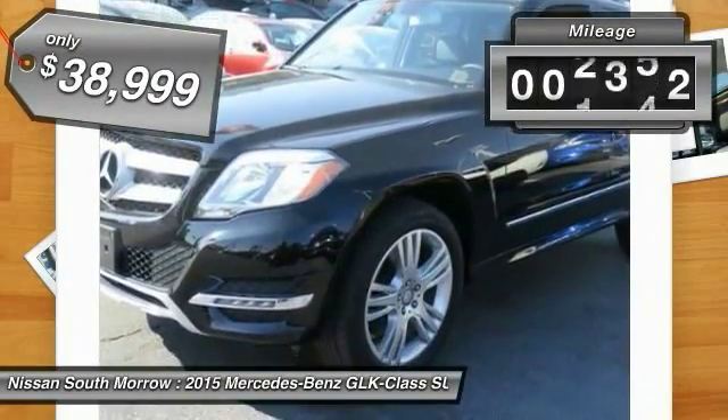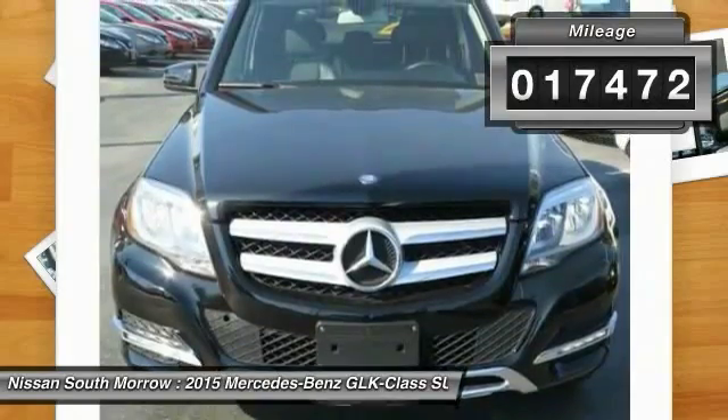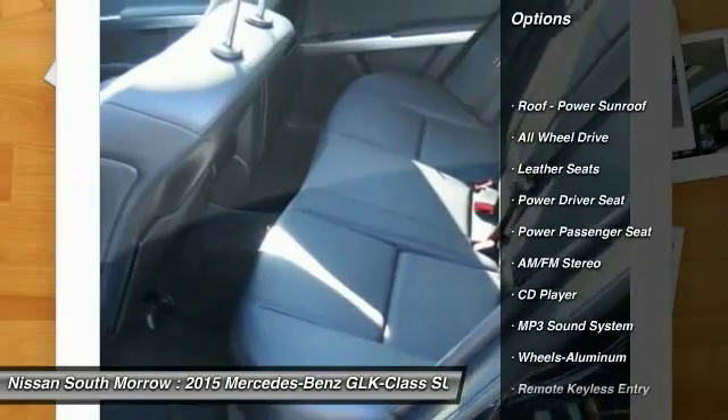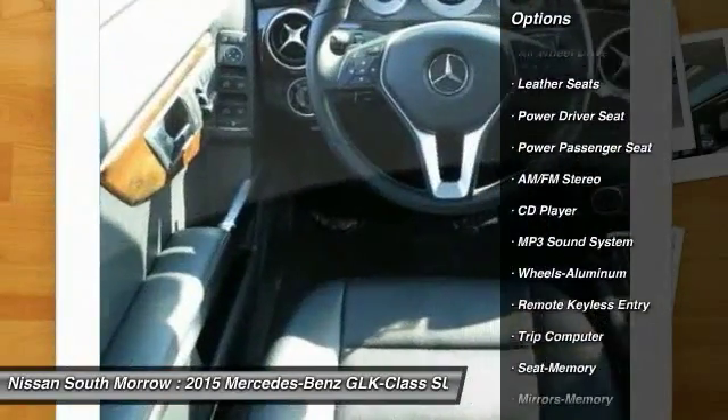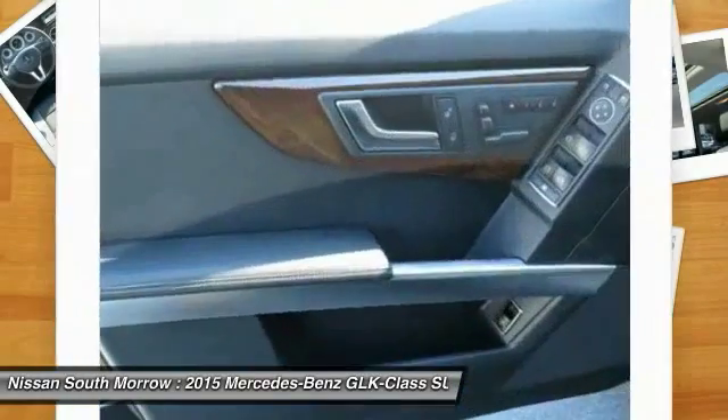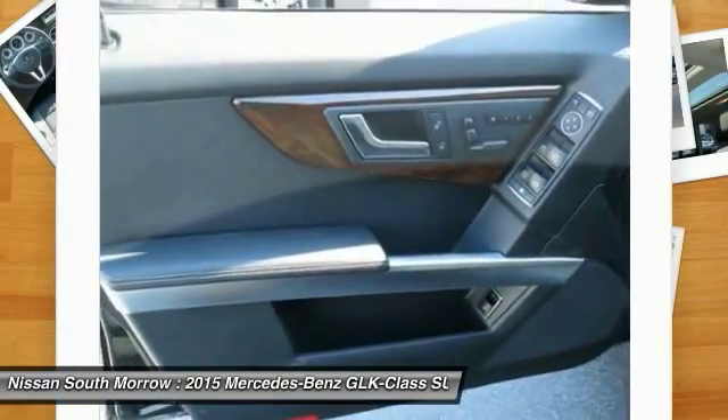This vehicle has less than 20,000 miles. Here are some of this vehicle's great options: anti-lock braking system, traction control, power passenger seat, all-wheel drive, air conditioning, front power steering, aluminum wheels, cruise control, floor mats, climate control, automatic.